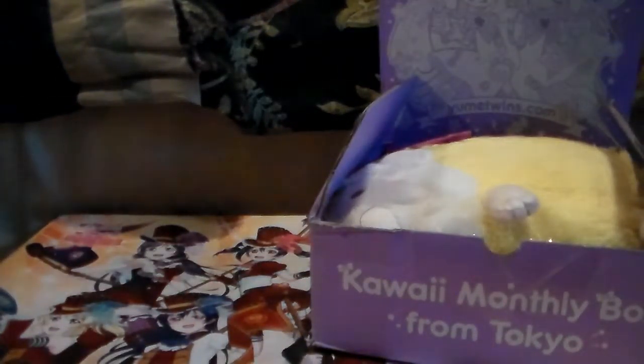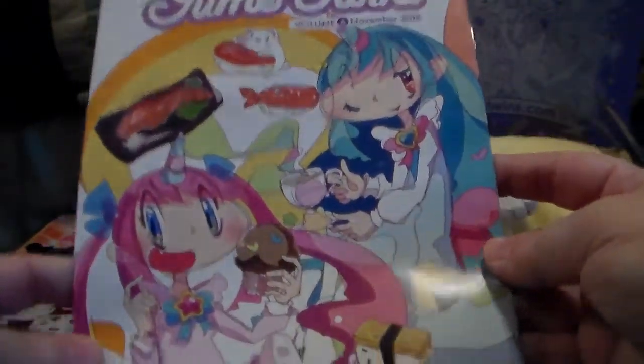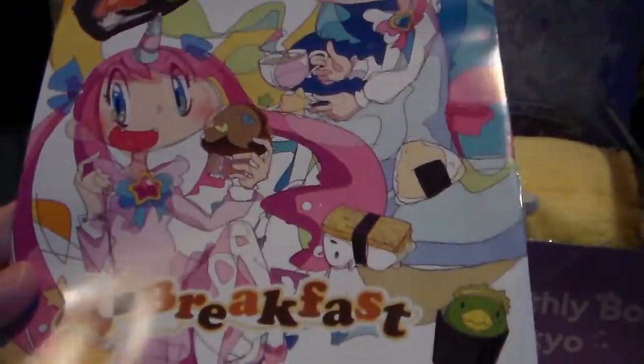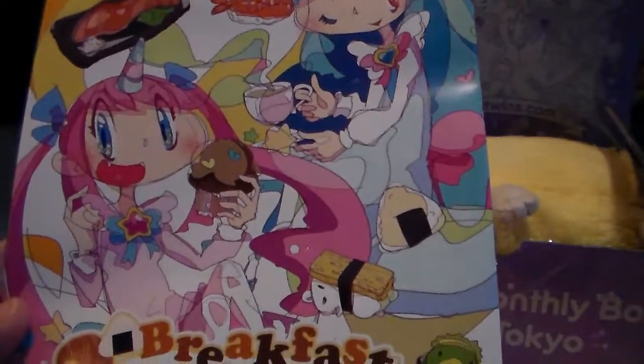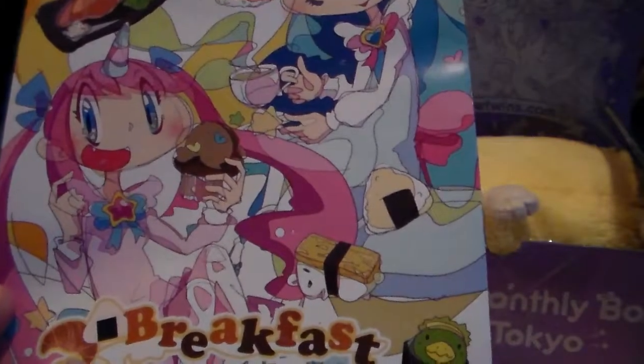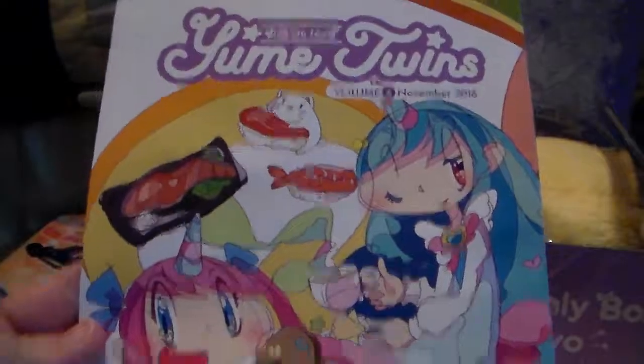Whoa, you guys can see why that is huge. So the November theme is Breakfast, which actually kind of goes with the other themes, because the last Doki Doki was Kawaii Cafe and Anime Loot was like Delicious, so they seem to be going on the same kind of trends. Here is the cover.